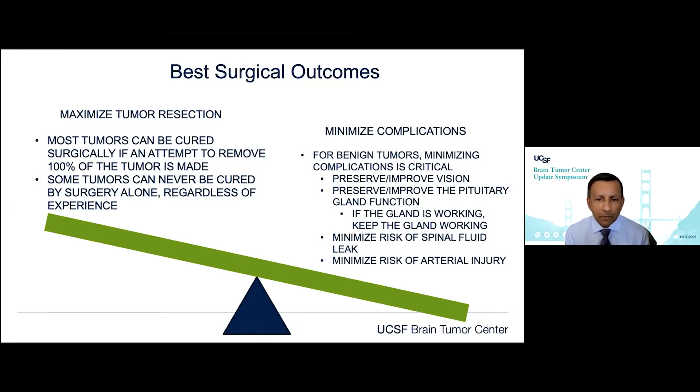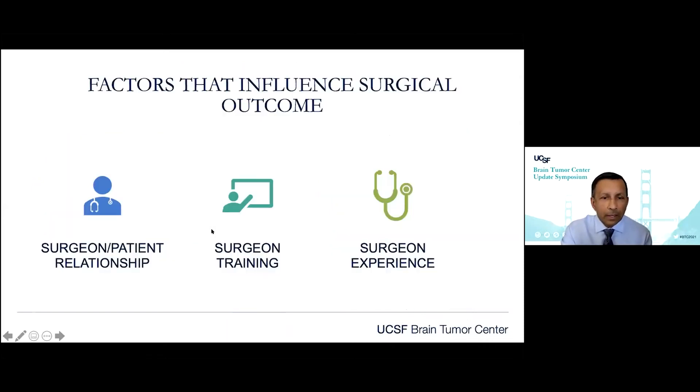We want to minimize risks of spinal fluid leak that can lead to meningitis. The pituitary gland is set between the carotid arteries and below the anterior cerebral arteries, so we want to minimize arterial injury. This is the balancing act we always have: maximizing resection while really minimizing complications in these patients.